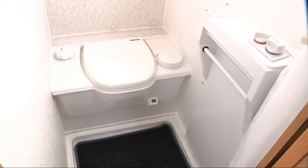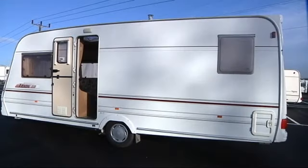Into the washroom it's a wet room style. You've got the toilet there and the shower head at the top. Taking one last look at the van you'll see it's in really good condition — it's been looked after really well and would be a credit to its new owners.